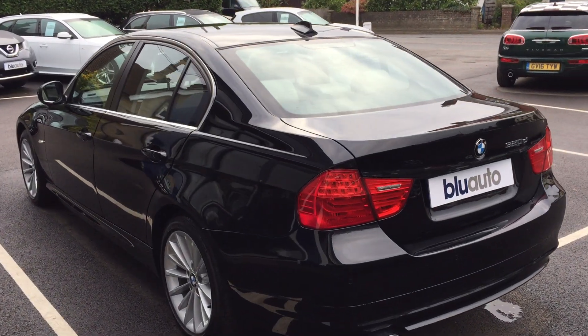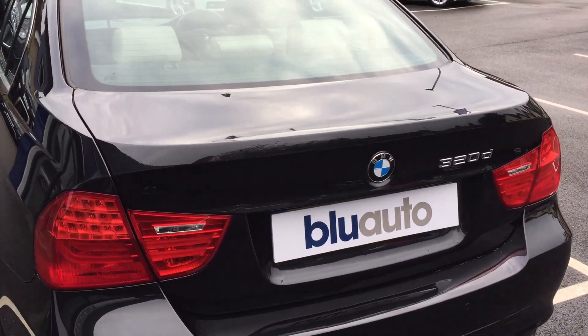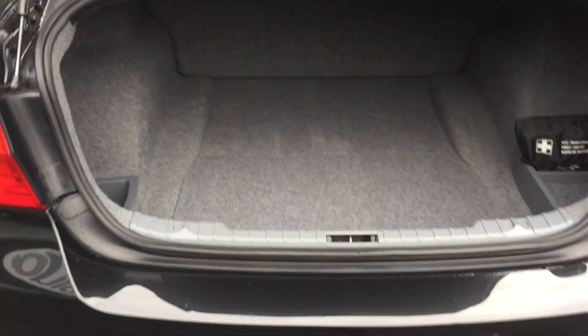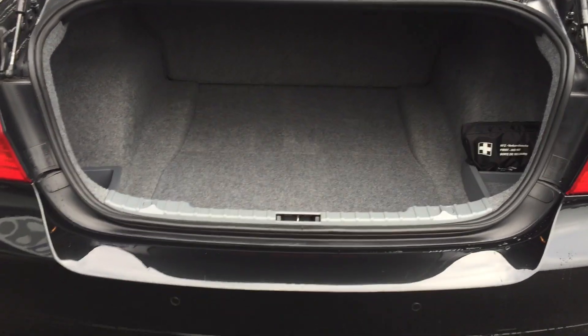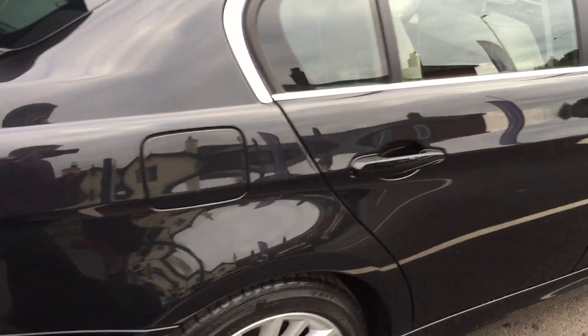Just showing you the boot now — a really decent size boot for a car of this size. It's a saloon but really, really deep, easily enough space for a couple of sets of golf clubs in there should you wish.